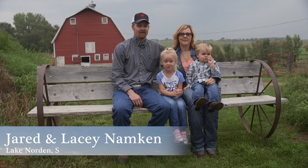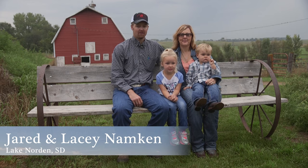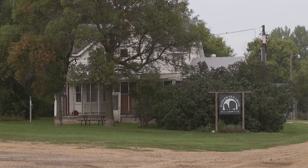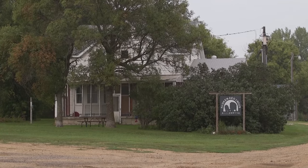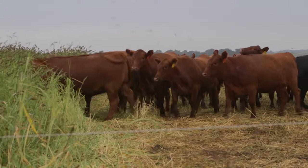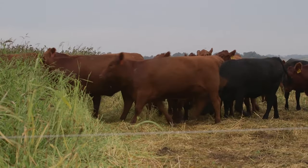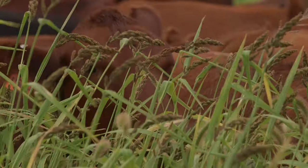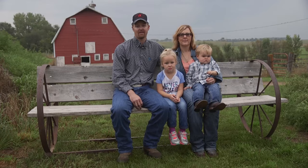Hello, I am Jared Namkin and with my wife Lacey, son Cooper and daughter Paisley. We're in Northeastern South Dakota by Lake Norton here at Namkin Red Angus Ranch. We have a farming and cattle operation. We are a purebred business along with commercial cows, and we finish our cattle through the feedlot from pasture to plate.